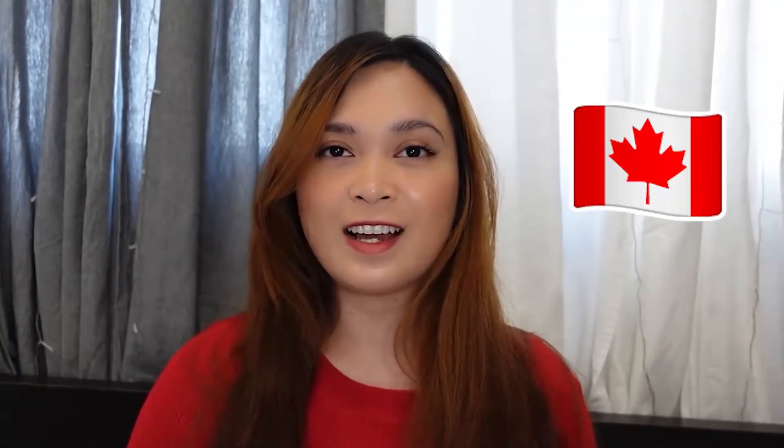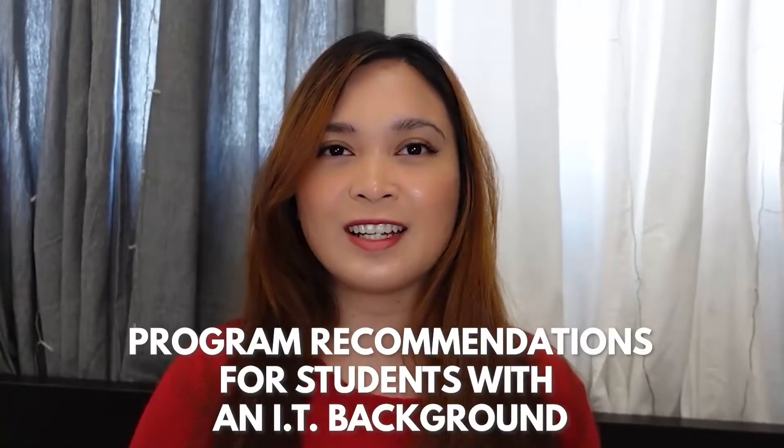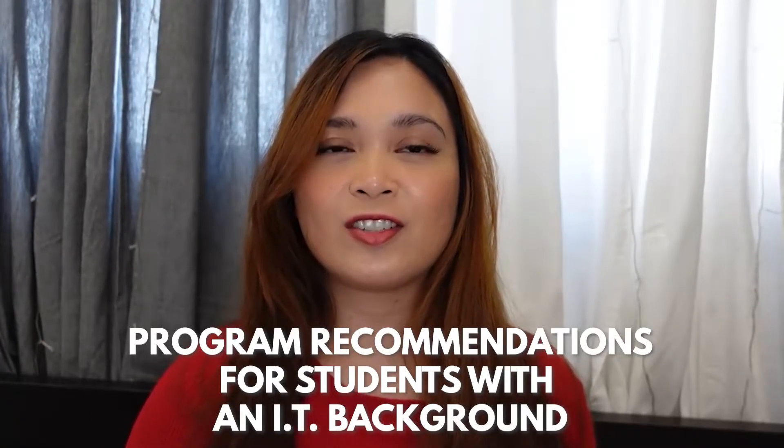Hi guys! Are you one of the aspiring international students in Canada with a background in information technology, whether in your career or education, and you don't know which program to take in Canada? Then this video is for you. I will be listing down program recommendations specifically created for aspiring students with a background in information technology or anything related to computers.